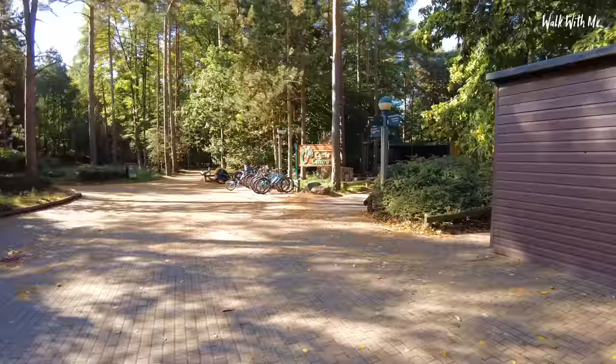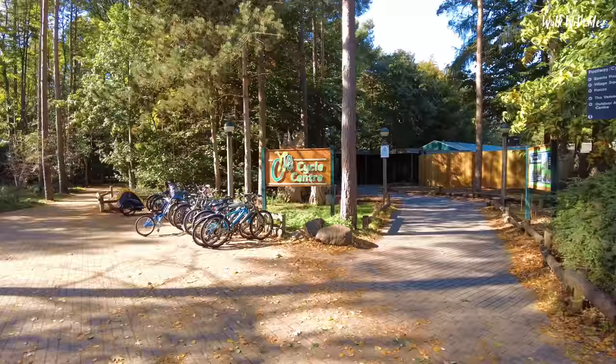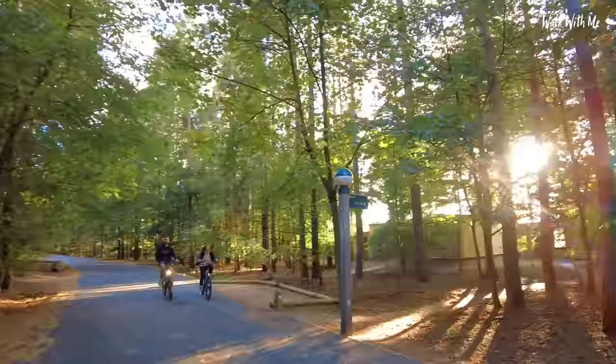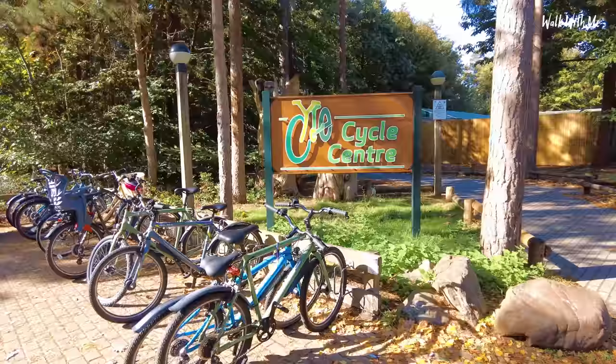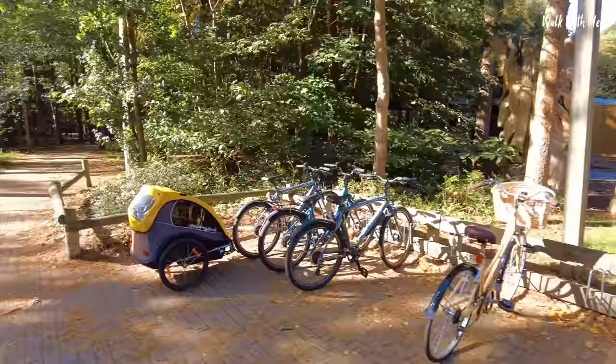The main bit of advice we'd give if you're going to come to Centre Parcs: get a bike. You have to book them before you arrive and for the whole of your stay — you can't just book one for a single day; they're yours for the week. We didn't realise that. I did get an email from Centre Parcs saying 'book your activities now' — I wish I'd done that because we left it to the last minute and came up against problems.